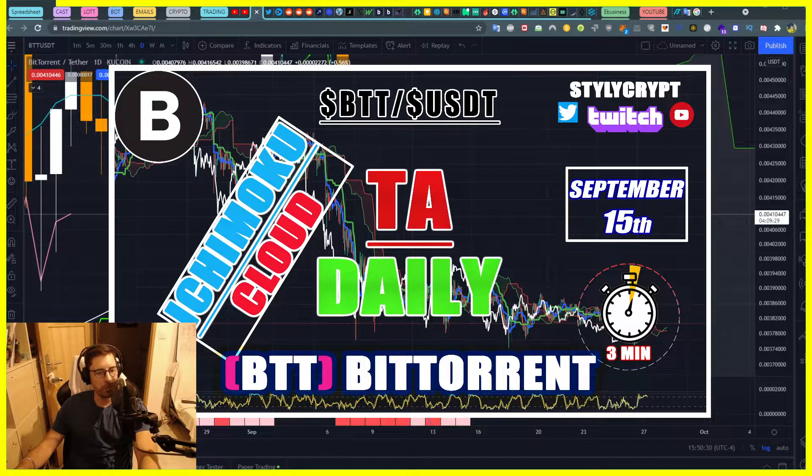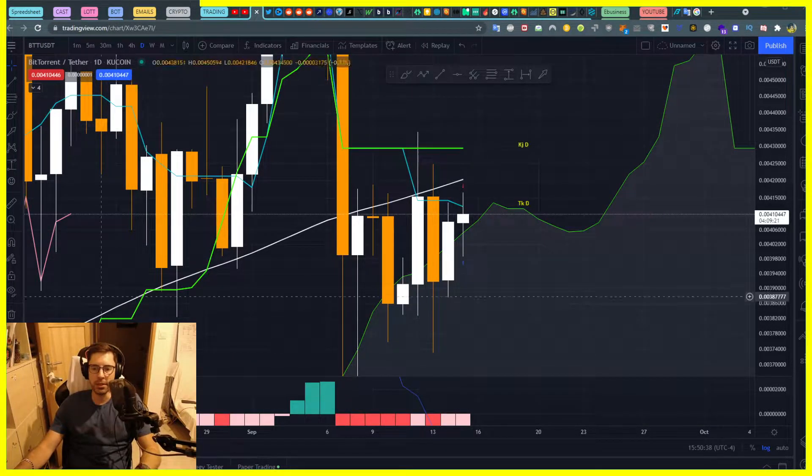Hey guys, let's talk about BitTorrent — BTT — technical analysis using Ichimoku cloud in just three minutes. Bear with me, I think something is going to happen here.